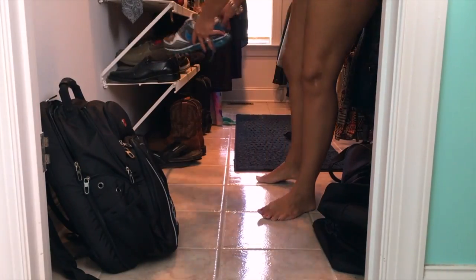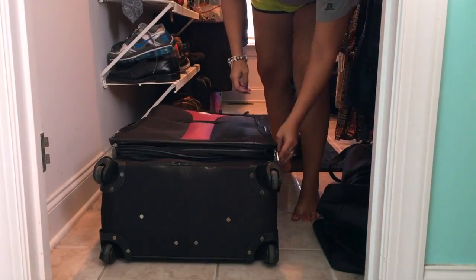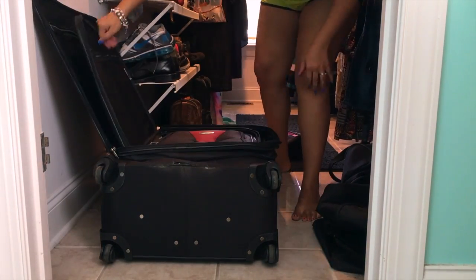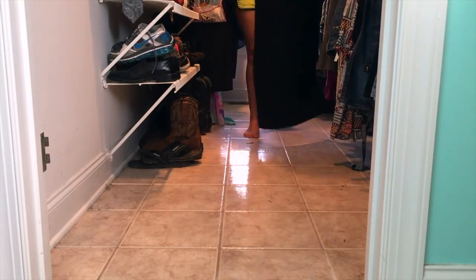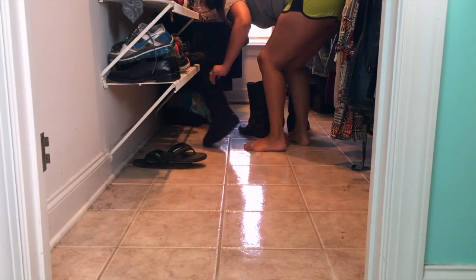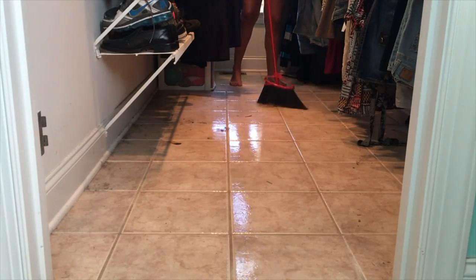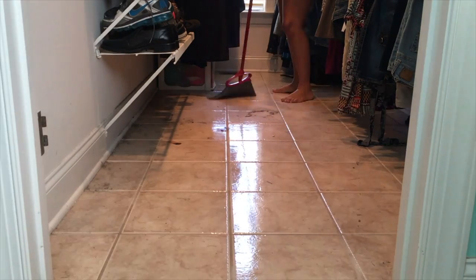To get started, we're just going to get everything off the floor. A tip for you: if you have a lot of suitcases or bags, the way I like to store them is to fit everything inside of the biggest one. I'm going to get everything off the floor and give it a good sweeping — don't judge me for all the dust!